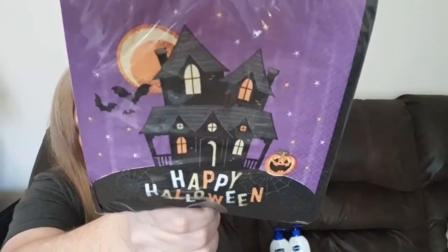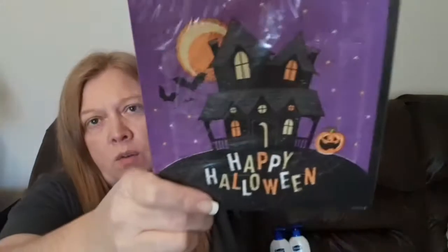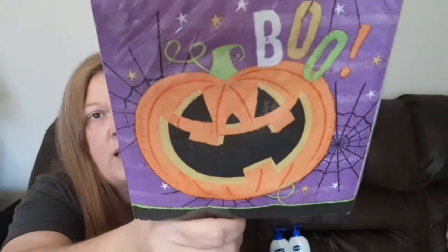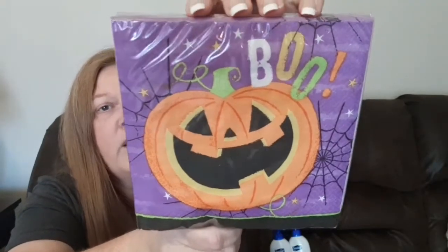I grabbed one package of those. I also grabbed a package that just says 'Happy Halloween' with a really spooky haunted house on it. They're party napkins with 18 in a pack, 12.8 by 12.7 inches. Then I grabbed another one that says 'Boo' with a little jack-o'-lantern and spider webs — I think he's really cute.